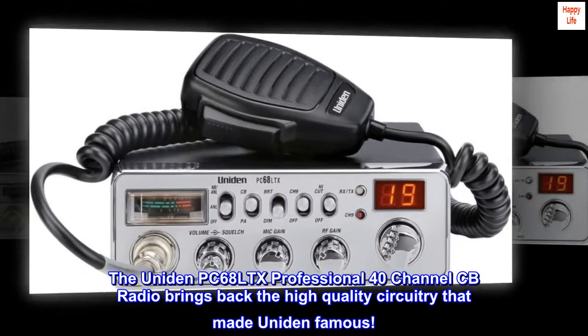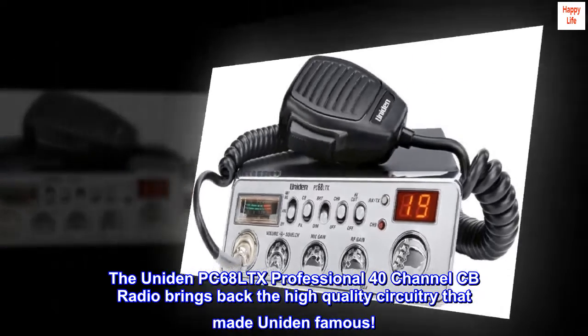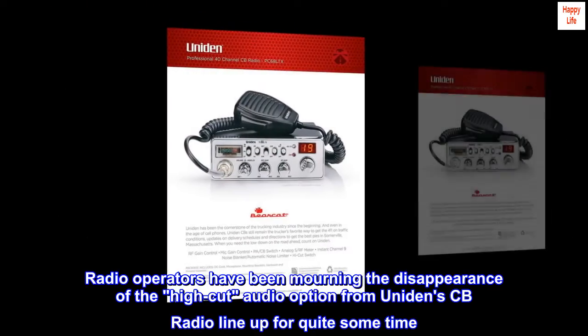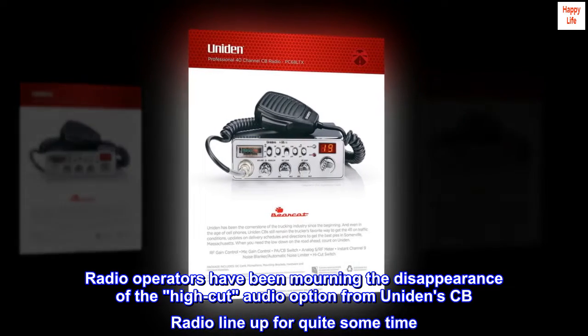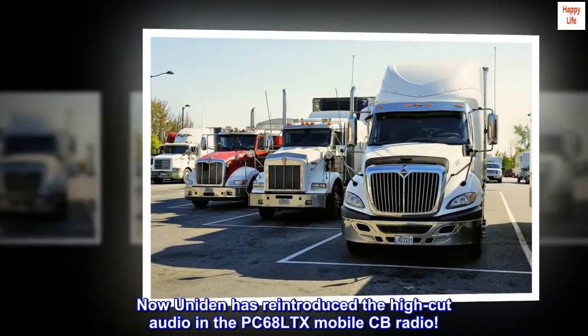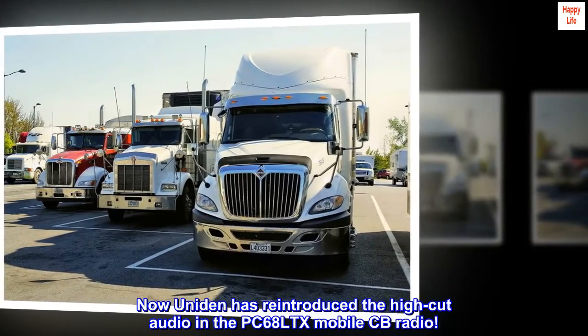The Uniden PC68LTX Professional 40-Channel CB Radio brings back the high-quality circuitry that made Uniden famous. Radio operators have been mourning the disappearance of the high-cut audio option from Uniden's CB Radio lineup for quite some time. Now Uniden has reintroduced the high-cut audio in the PC68LTX Mobile CB Radio.